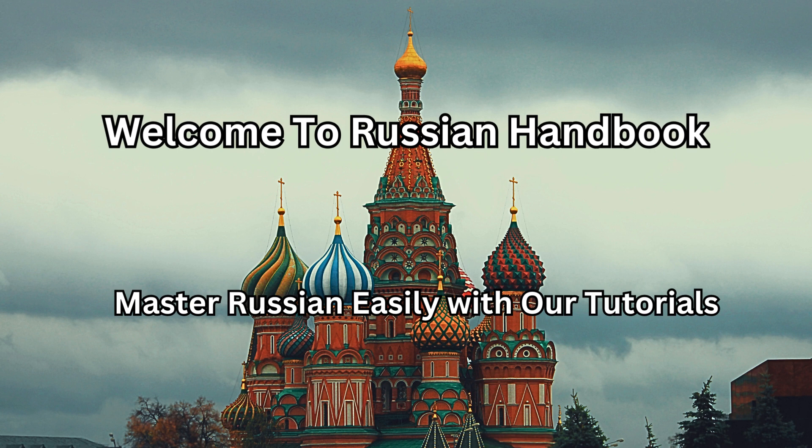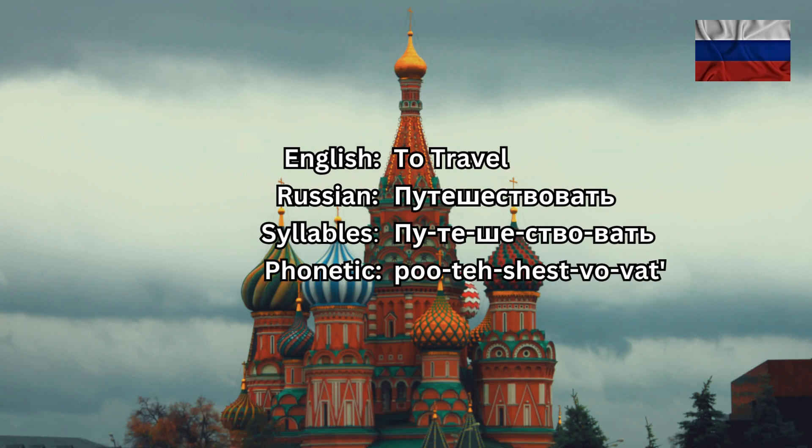Welcome to the Russian Handbook, the channel where you learn how to sound like a native Russian speaker. We will talk about another very popular Russian verb today, and it's a rather long verb.